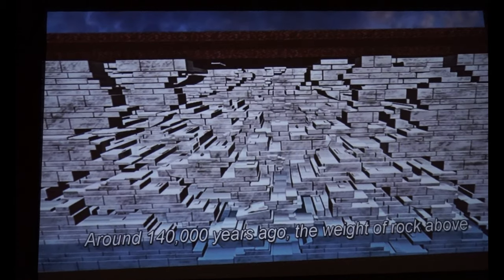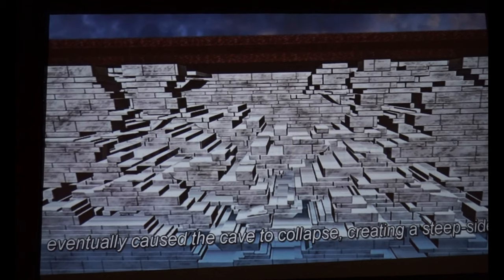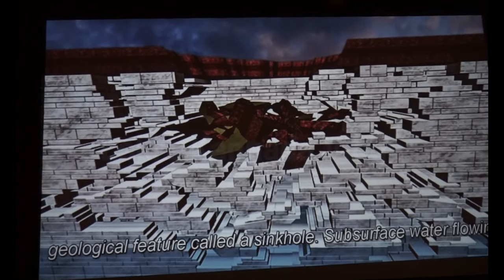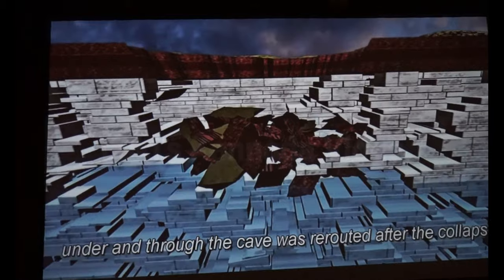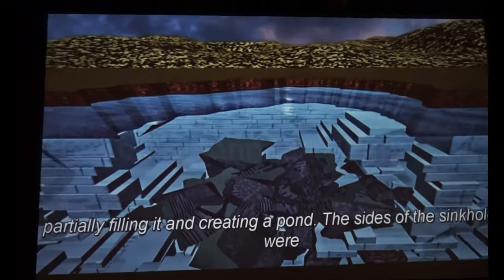Around 140,000 years ago, the weight of rock above eventually caused the cave to collapse, creating a steep-sided geological feature called a sinkhole. Subsurface water flowing under and through the cave was rerouted after the collapse and came up into the sinkhole, partially filling it and creating a pond.